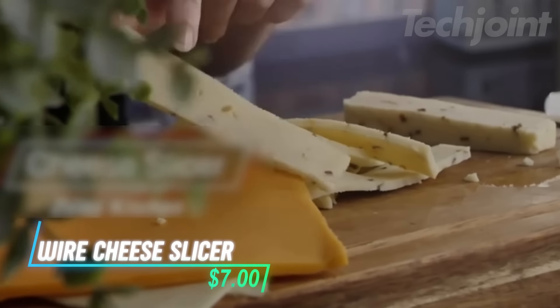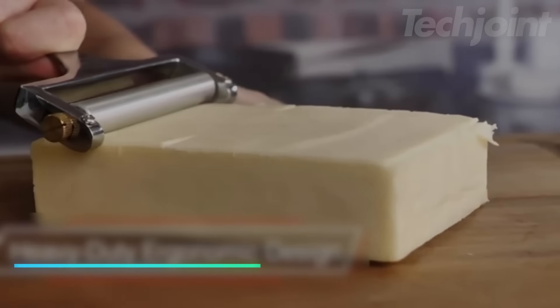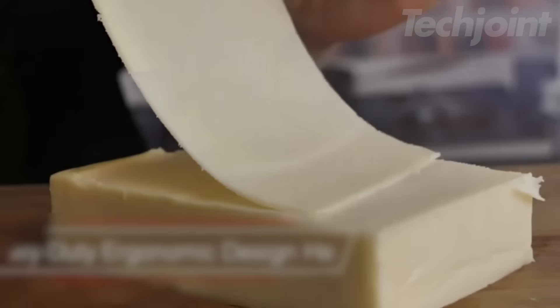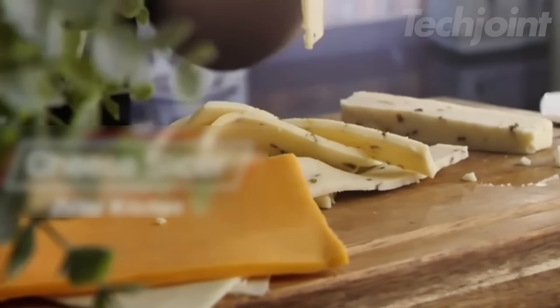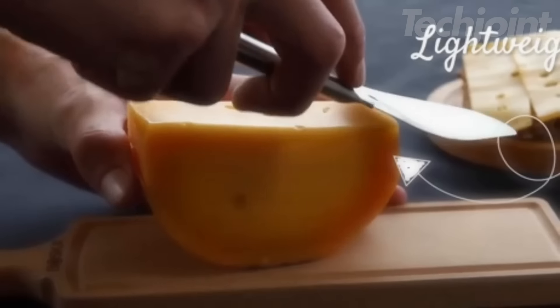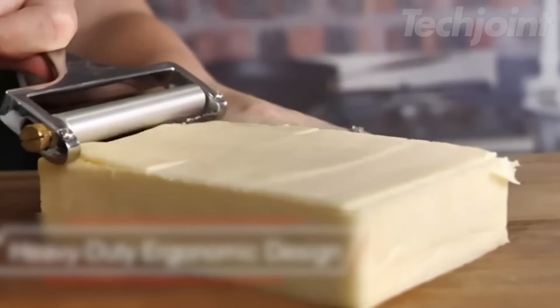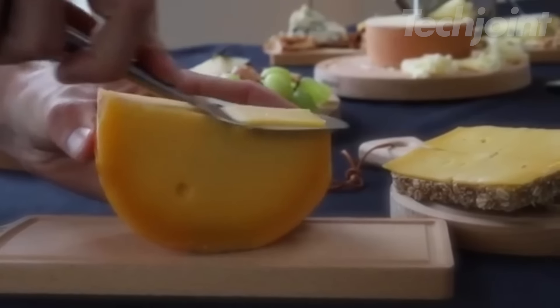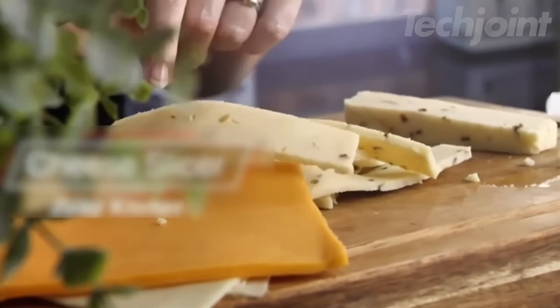This stainless steel wire cheese slicer brings precision to your kitchen, allowing you to slice your favorite cheeses to the perfect thickness. Adjustable for thin or thicker cuts, it's ideal for everything from mozzarella to cheddar. Made from durable zinc aluminum alloy and stainless steel, it promises long-lasting use. With its ergonomic handle and extra wires included, cheese slicing becomes effortless and enjoyable, perfect for charcuterie boards or sandwiches.